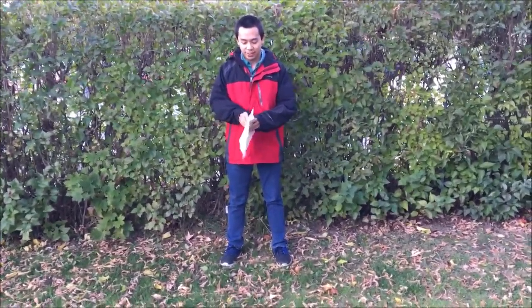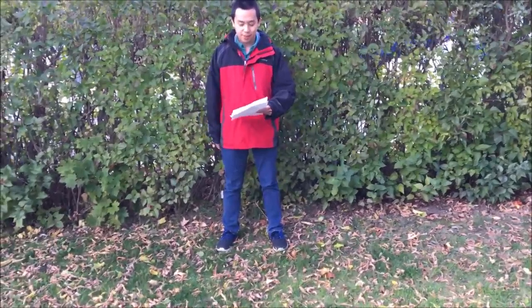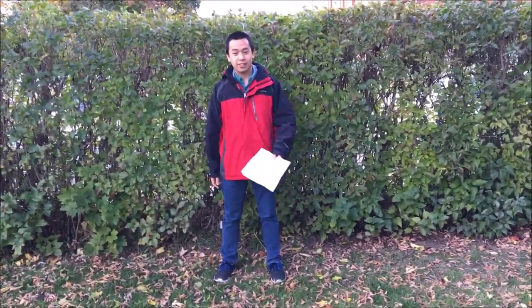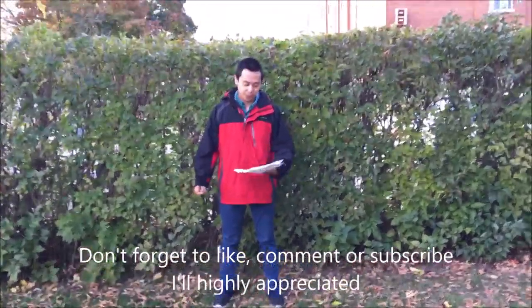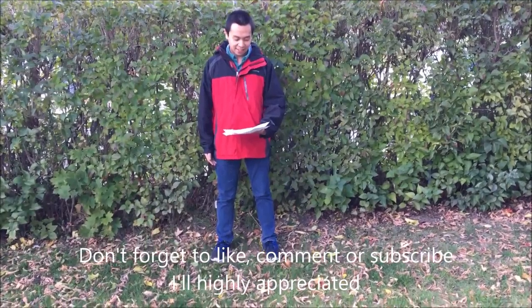So that's it for today. Next time I'm going to talk about the easiest languages, including minor ones spoken by fewer than 30 million people. Please don't forget to like, comment, and subscribe — it would be highly appreciated. Thank you, I hope you have a good one. Cheers.